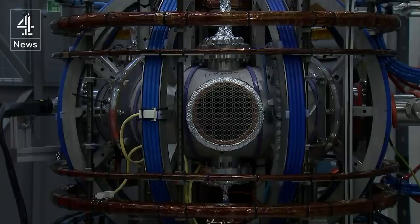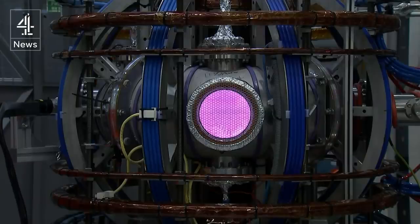What they're making here is a charged gas called a plasma. It's at the heart of efforts to make power from nuclear fusion. This start-up company wants to be the first in the world to make fusion energy a reality.